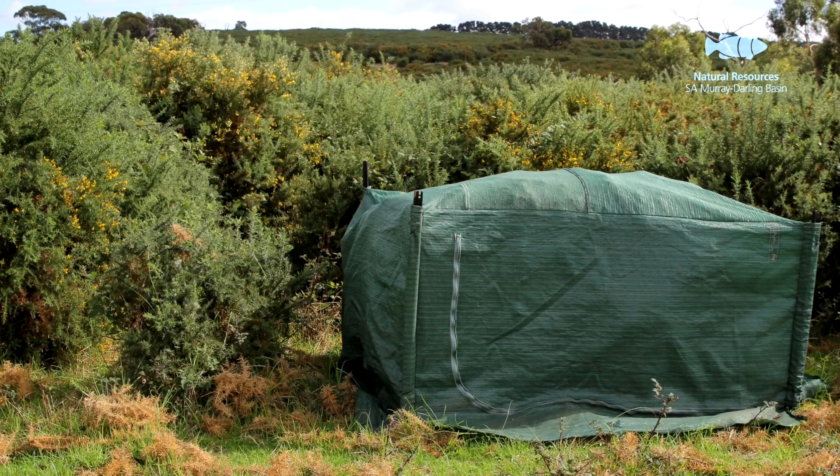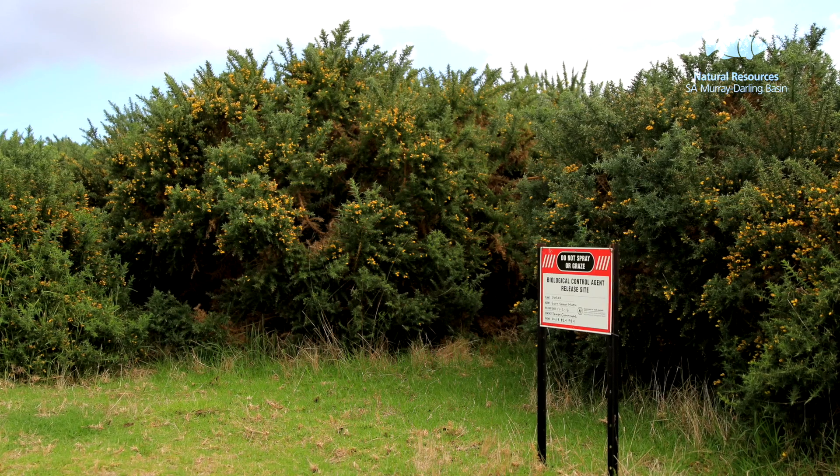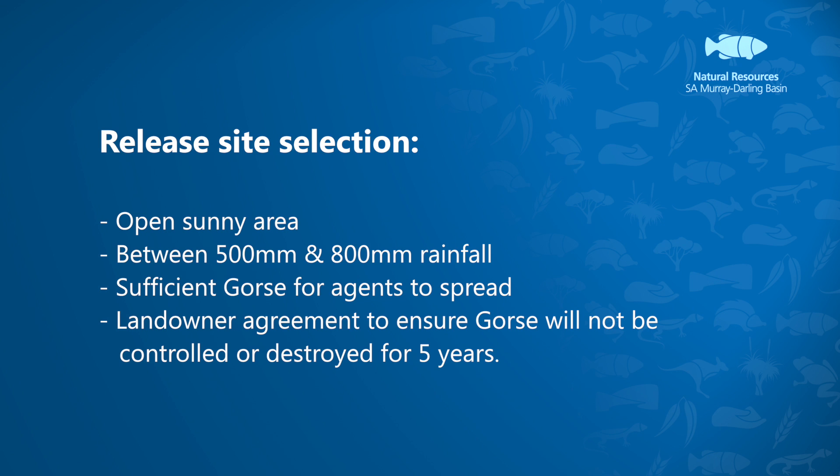Release sites can either be tented with a minimum of 100 adult moths, or untented with a minimum of 200 adult moths. Sites should be clearly marked to minimise the risk of accidental disturbance, and the release site details and location should be recorded to enable future monitoring.